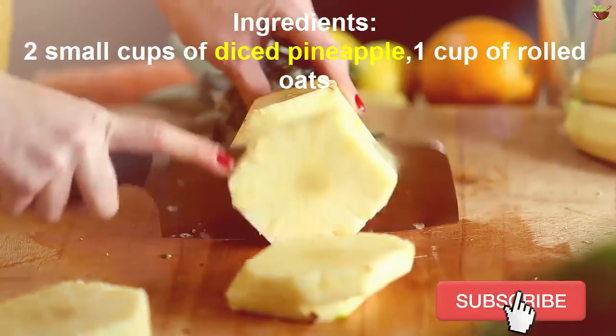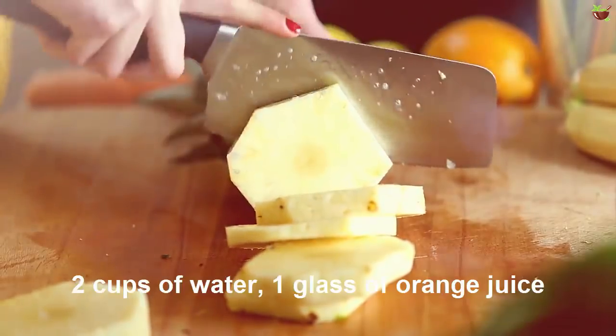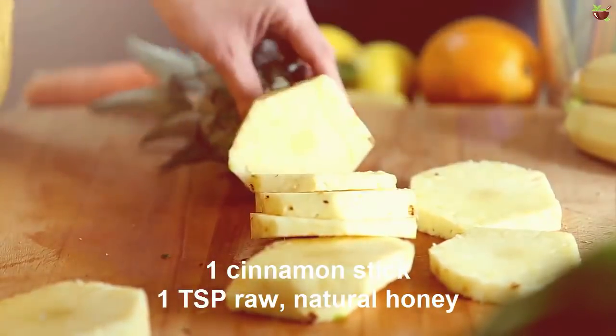Ingredients: 2 small cups of diced pineapple, 1 cup of rolled oats, 2 cups of water, 1 glass of orange juice, 1 cinnamon stick, and 1 tablespoon of raw natural honey.